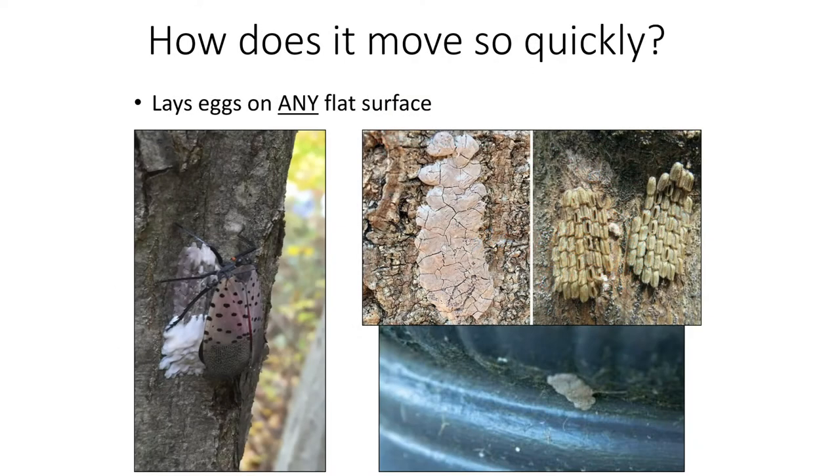This is because SLF is an excellent hitchhiker. It can lay its eggs on any flat surface, so it can literally be on the next train, car, RV, or tarp out of the infested area. Several infested states have enacted quarantines and mover guides to slow down the threat.